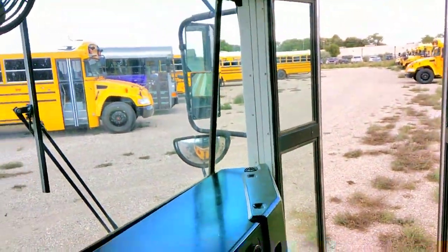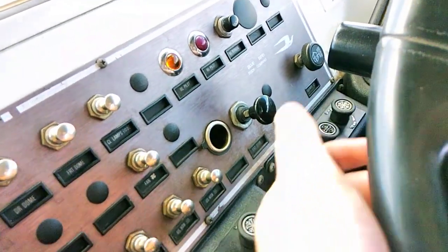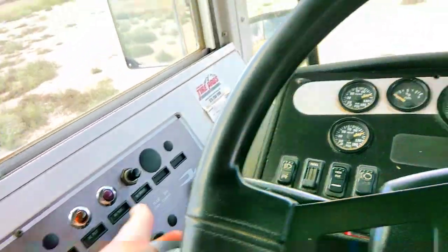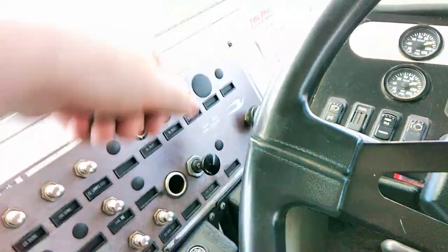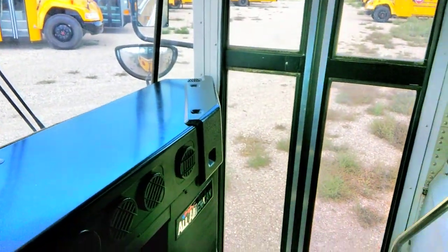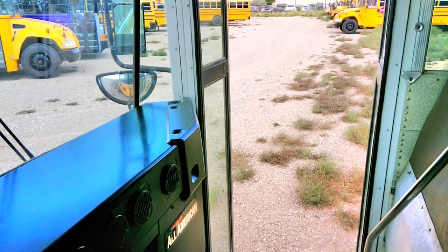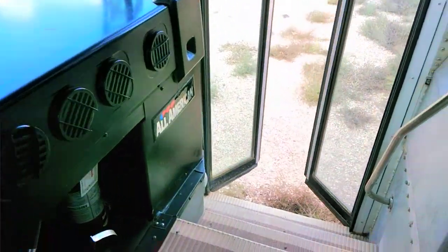I guess this is a shoutout to Match 4290. Let's see. Master. Light one — let's try this. Light should be on. Stop sign should be out.